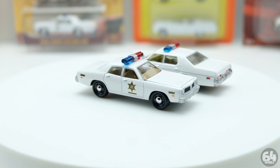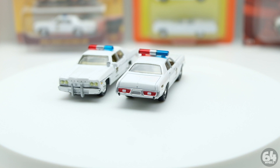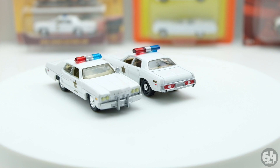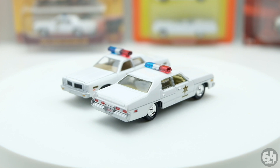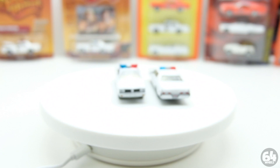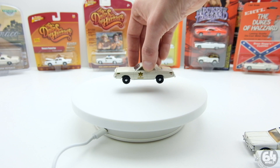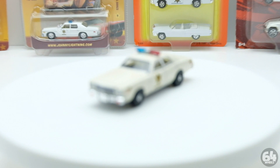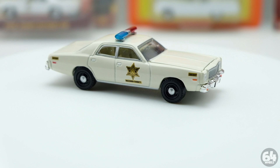We thought that was going to be it. There's a debacle with the Confederate flag - no matter how you think on the issue, it has really killed the Dukes of Hazard market. No one is making General Lees anymore; they stopped making the models, the 1:64s, the slot cars, everything. It just killed the market. But luckily Green Light has found a way around that - the Roscoe car itself is not a licensed character car like the General Lee. It is just a standard police car, so no one copyrighted or trademarked it.